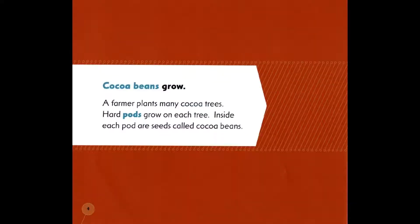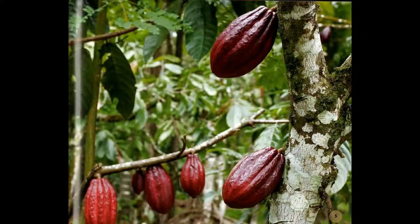Cocoa beans grow. A farmer plants many cocoa trees. Hard pods grow on each tree. Inside each pod are seeds called cocoa beans.